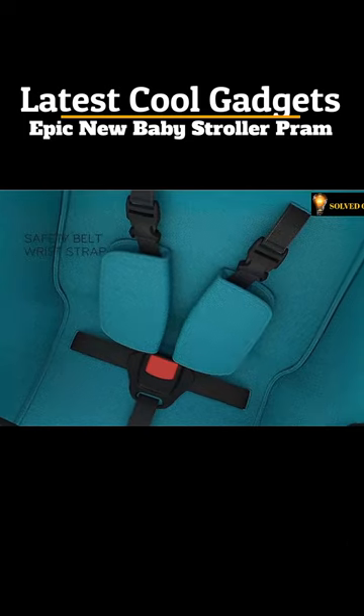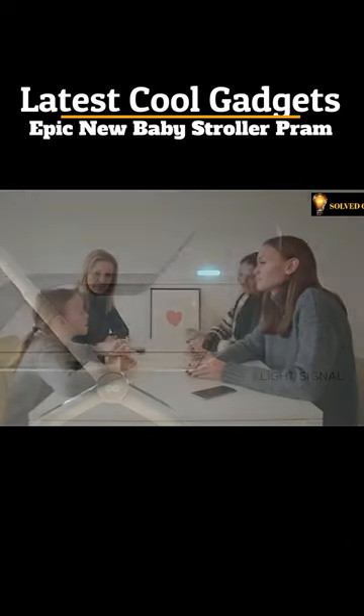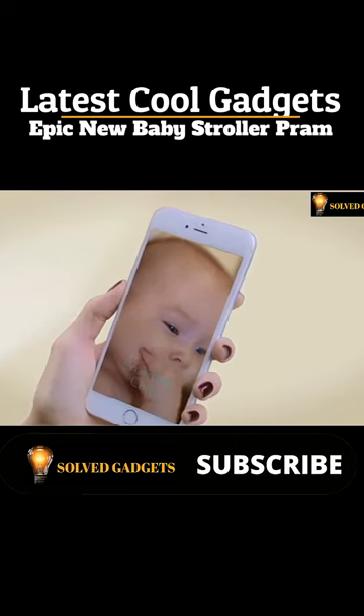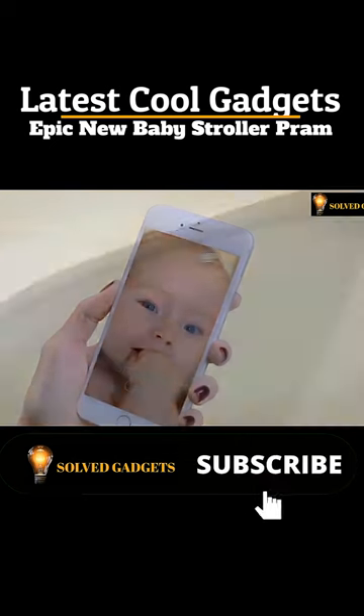A cushion safety belt and wrist strap provide traditional safety for your baby. Internal and external webcams allow parents to use the Smartbee app to monitor their baby, even if they are resting in the room next door.